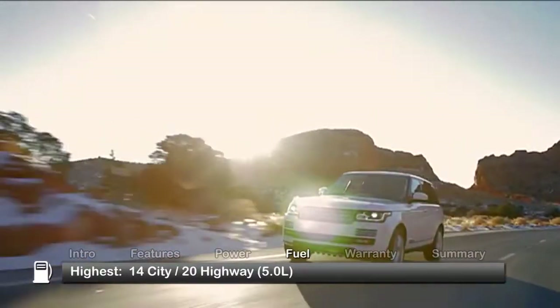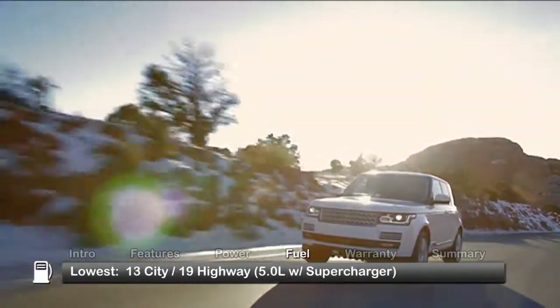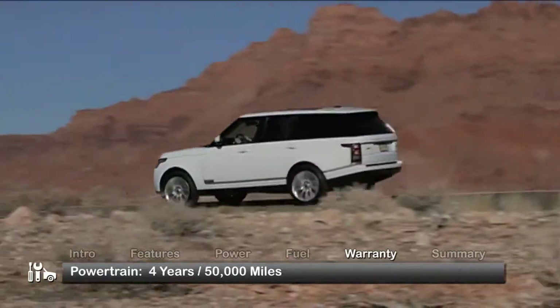Here are the highest and lowest estimates for fuel economy. The Range Rover is backed by a four-year, 50,000-mile powertrain warranty.